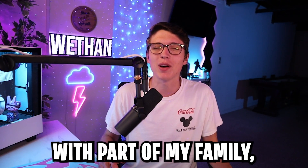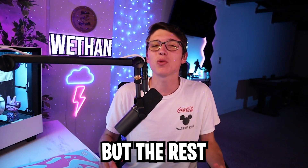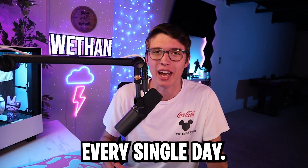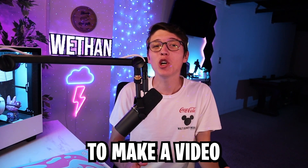As you guys all know, I went to Disney World with part of my family, and I already made a vlog about our first day there. But the rest of the trip, I really didn't worry about filming a ton, and I didn't want to stress about bringing my camera in the parks every single day. But even though I don't have a vlog for the rest of the trip, I still wanted to make a video about everything we did.